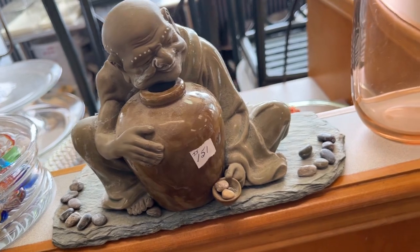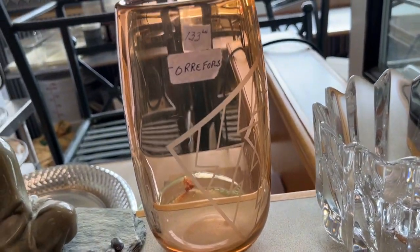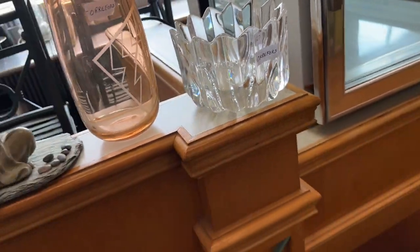My little drunken Chinaman. Here's Oifors. This is a deco piece signed by the person who did it. There's another Oifors bowl right here.